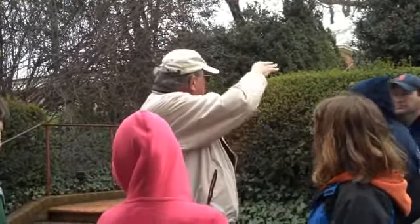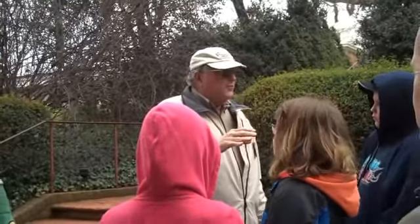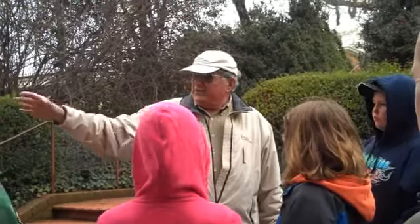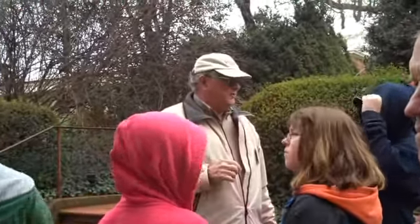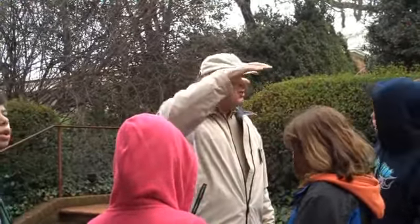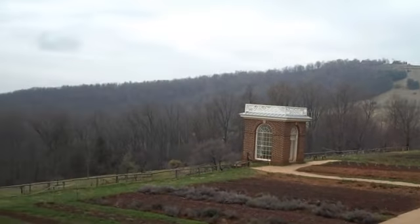You may notice that you have the house on the hilltop, but all of the buildings we're going to be visiting are underground, below ground level. If this clears more, you'll see a beautiful view of the Allegheny Mountains all around us here. This is what Jefferson enjoyed — he didn't want buildings standing up and blocking the view.